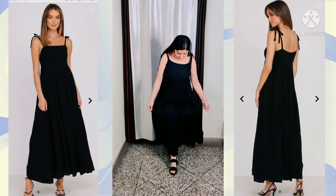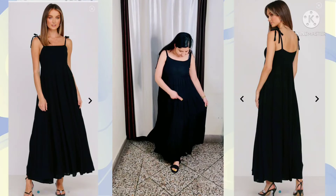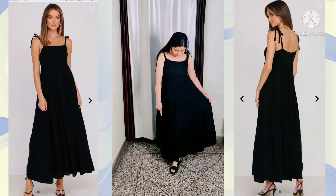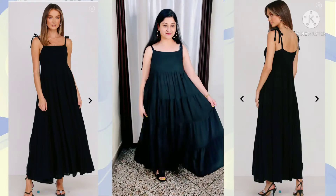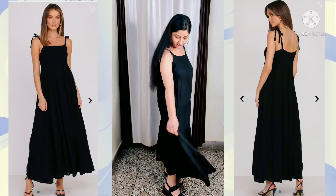When I bought this dress, I got it for ₹974, which was an amazing deal. I'm not sure what the current price is right now, but I will mention the link in the description box so you can check it out.